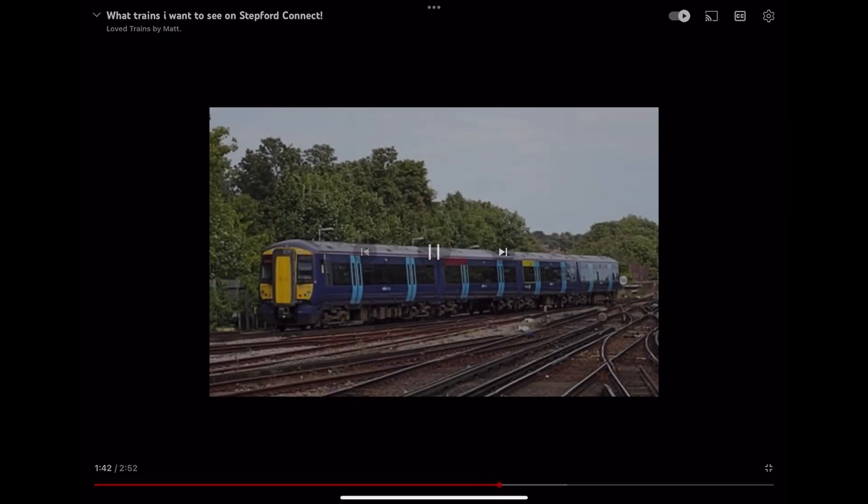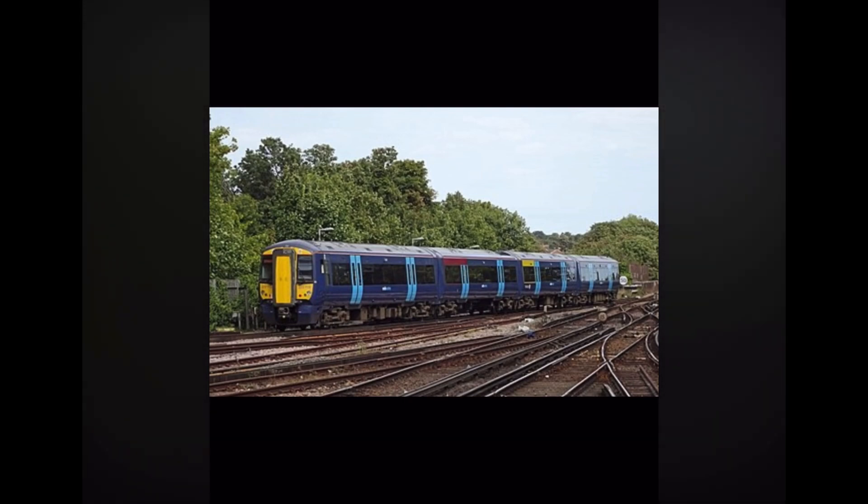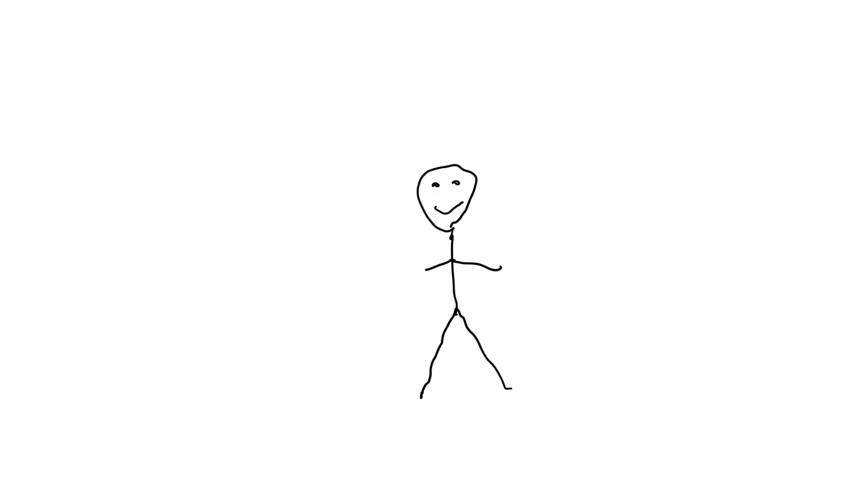Number 4, the Class 375. This is a train that operates on Southeastern. I want it on connect because it's like the Class 377, but the headlights are different. It can also come to Waterline and has a top speed of 100 miles per hour, or 160 kilometers per hour. If it comes, I will drive on regular connect routes and it will be formed of 3 carriages. I agree with the Class 375 — it suits connect very well, but there should be a 4-coach version. The 3-coach version will go on Waterline.